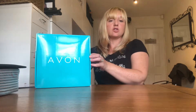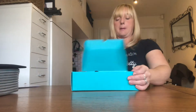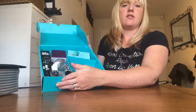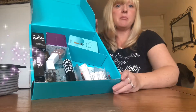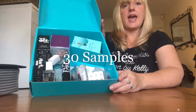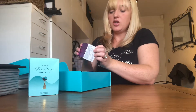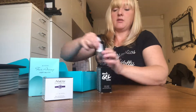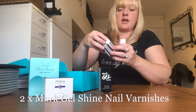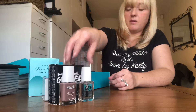This is the Essentials Starter Kit. Let's have a look inside. You receive eight products and 30 samples. The eight products are: Far Away Infinity perfume, a new Eye Lift System, and two nail varnishes — one colour and a top coat.